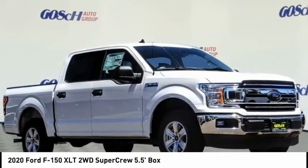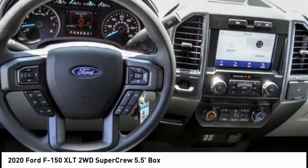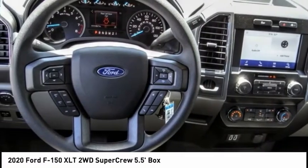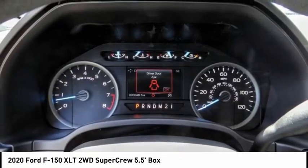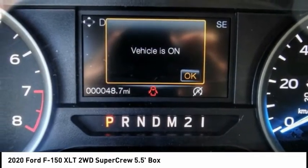Looking for the right vehicle? Check out the 2020 F-150. A Ford F-150 knows how to handle any situation. It's built to follow orders, no whining, and is priced below $45,000.